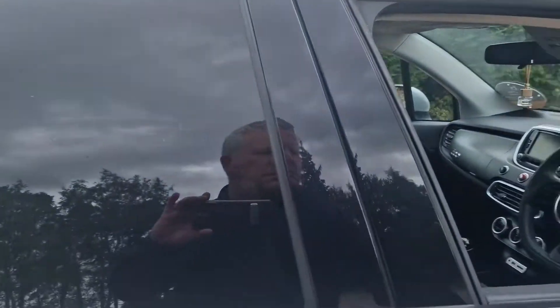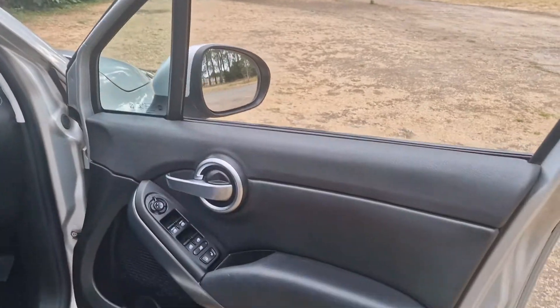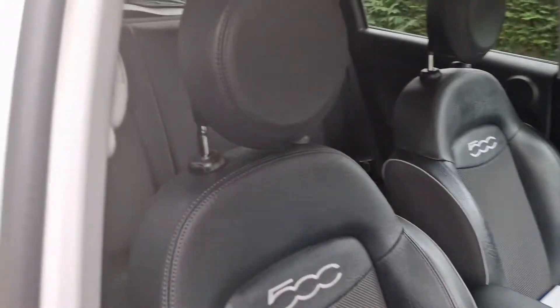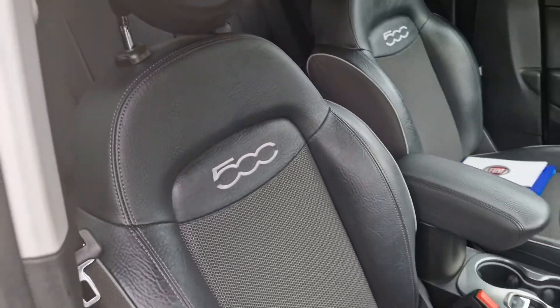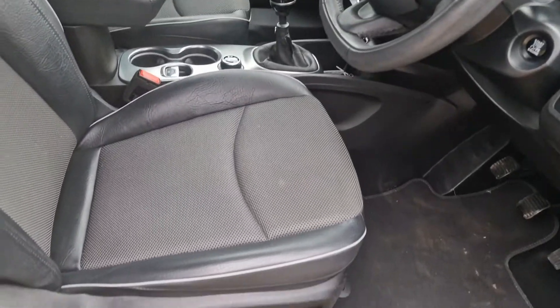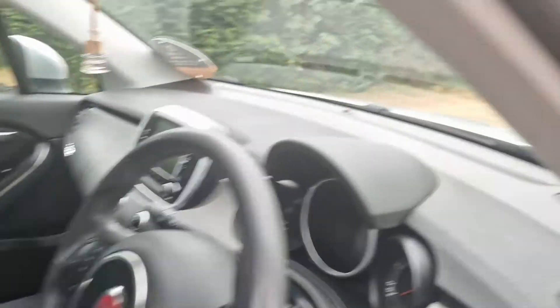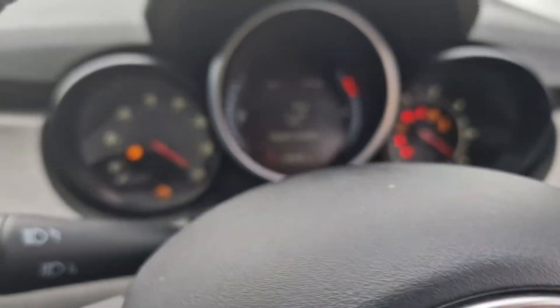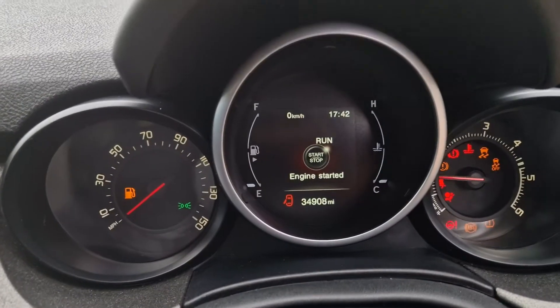I'll just show you inside the car — again, in good condition. It is low mileage. We'll just start that up and check that for you. Yeah, 34,900 miles.